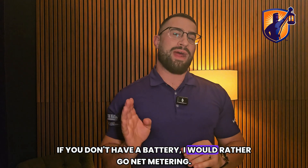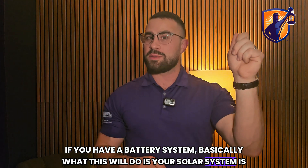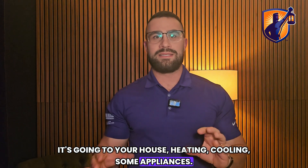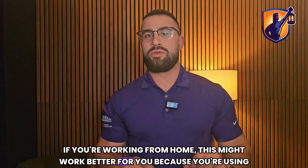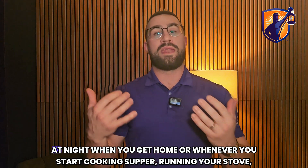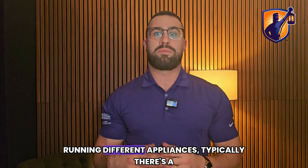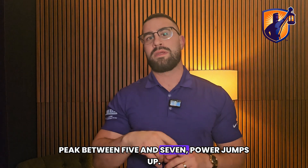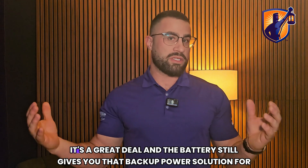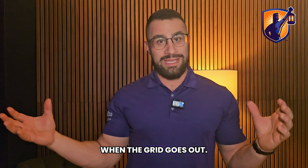If you don't have a battery, I would rather go net metering. If you have a battery system, basically your solar system is producing during the day — going to your house for heating, cooling, and appliances. If you're working from home this might work better because you're using more power during the day. The excess production is stored in your battery. At night, typically there's a peak between five and seven when power jumps up — that's when you can start offloading the battery and doing peak shaving.